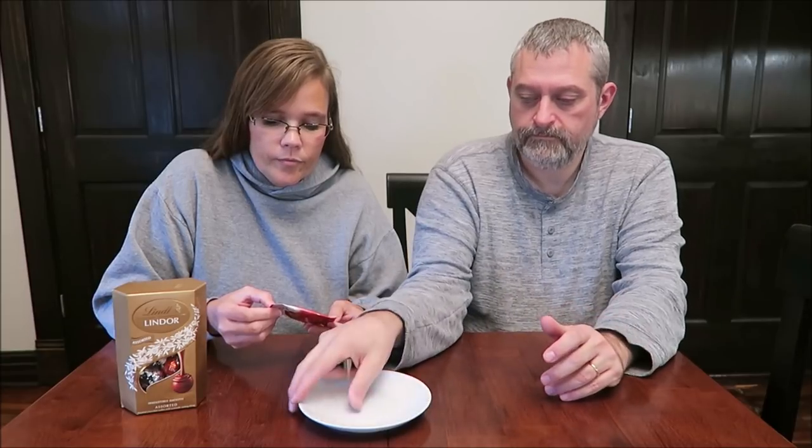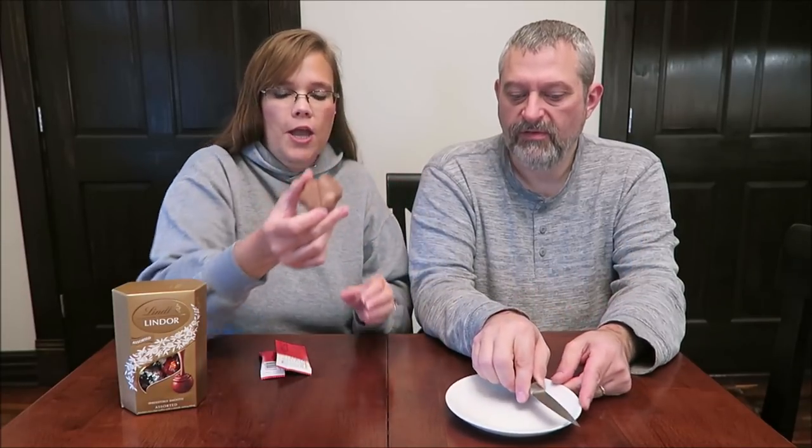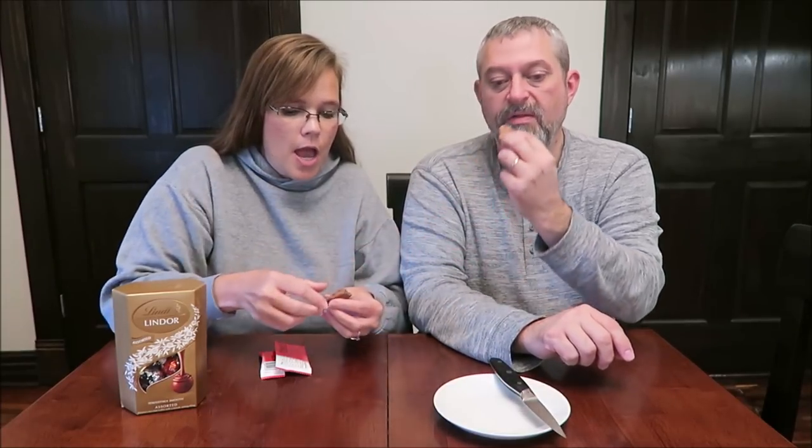It is just milk chocolate with a smooth melting filling. I was going to try to read the calories but it's one of those where you have to figure it out. Oh, it's in the shape of a snowflake — don't even cut it. Oh my goodness!